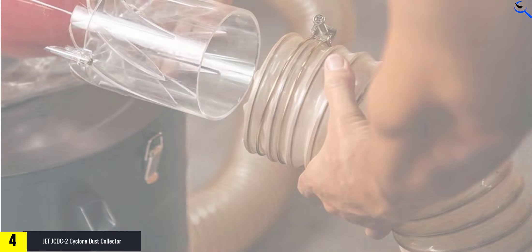The unit's convenient controls offer a user-friendly experience, simplifying operation and adjustments. Backed by the Jet Red Assurance Guarantee, this dust collector ensures reliability and customer satisfaction. Experience ease of use, efficient filtering, and exceptional performance with the Jet JCDC2 Cyclone Dust Collector.